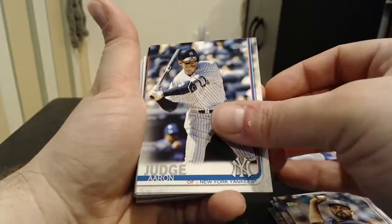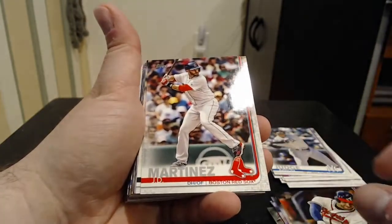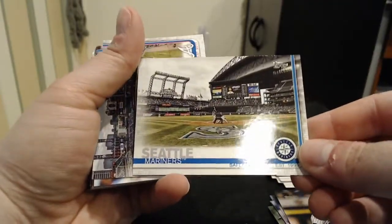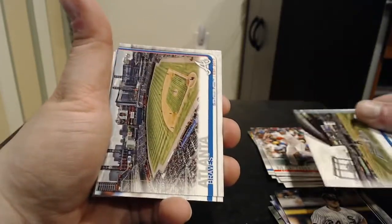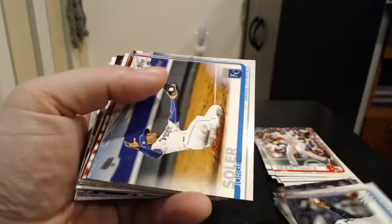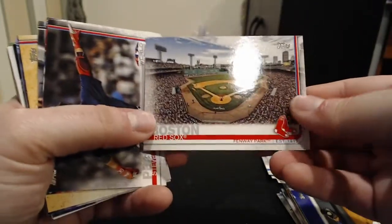An Aaron Judge base card, very nice. A Freddie Freeman, J.D. Martinez base card for the Red Sox, very cool. Matt Davidson. We've got a Seattle Mariner stadium card — I like the stadium cards, they all look pretty cool. They aren't inserts or anything, but the art of the stadiums is very nice. We've got an Atlanta Braves stadium card as well. A Wade LeBlanc, Aroldis Chapman from the Yankees, Jorge Soler, and the Red Sox Fenway Park stadium card, very nice.